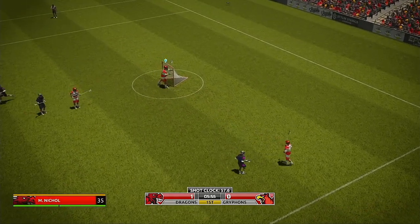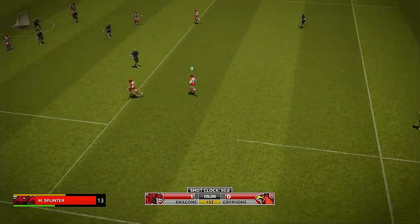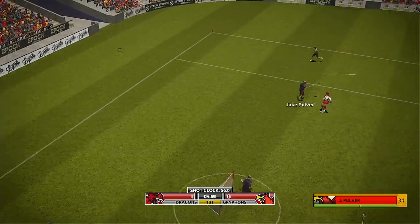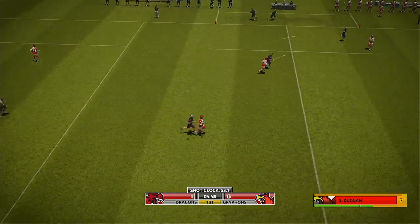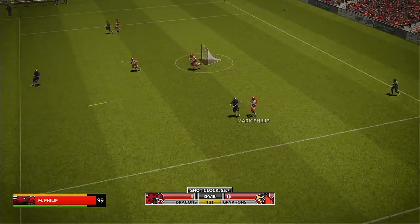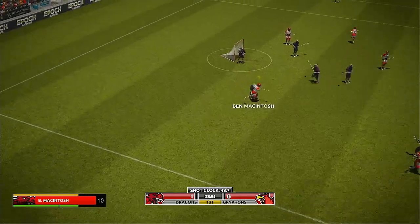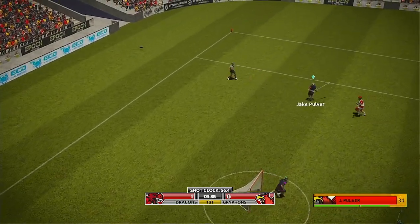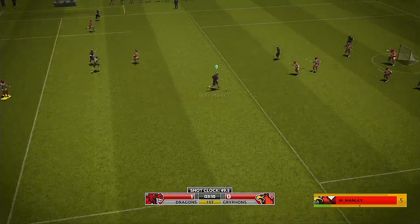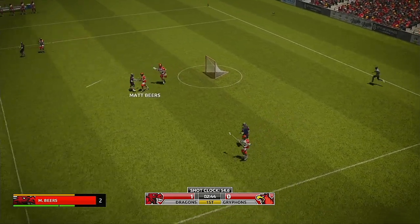Winds up, shoots — Nycastro catches that one as easy as you like. The away team with the chance now, and he shoots, saved by the goalie off the pipe. Nycastro chalks up a save — he is on point in goal today. 10 sees space, shoots — quick thinking, 15 with the save. Nycastro wasn't having a bar of that one. Transition opportunity now.